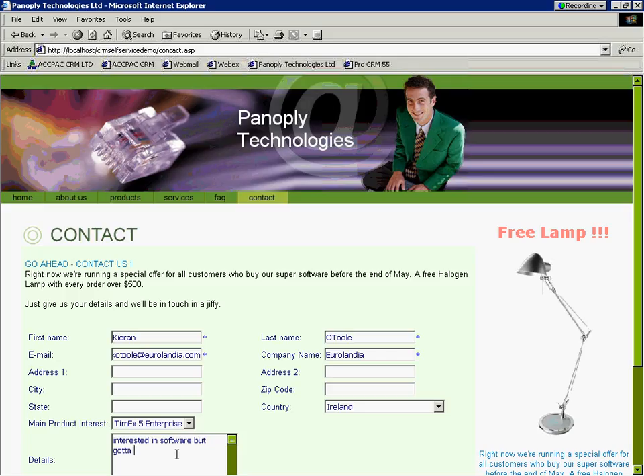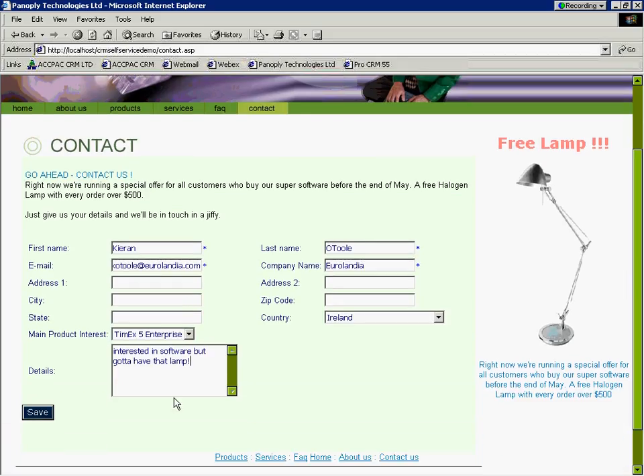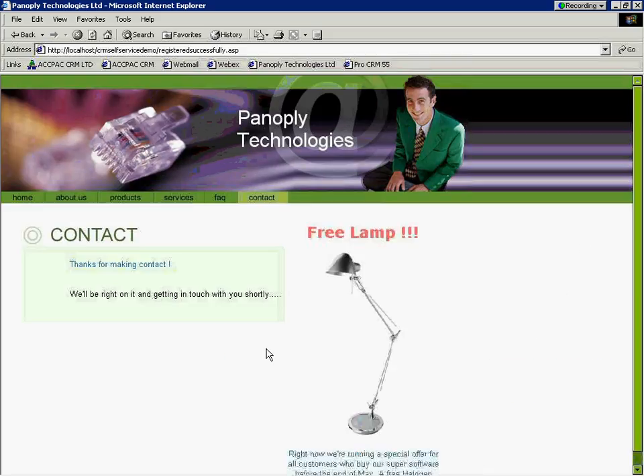We're interested in the software, but we've got to have that lamp. Now, whether you're asking them to download something or give them more information, workflow kicks in as soon as that customer hits the save button on your website. And that's critical to understand — it's very important.